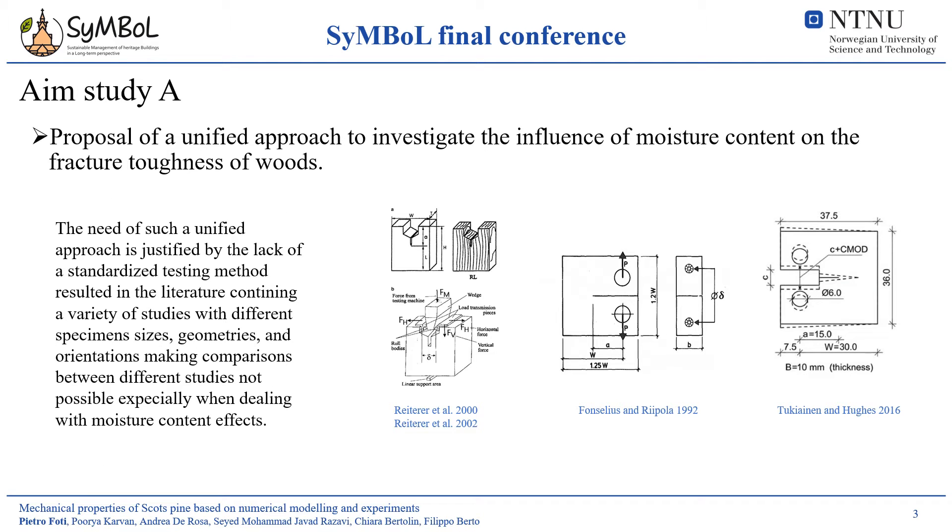The aim of the first study is to provide a proposal to standardize the investigation of the fracture toughness of woods. Such a need is evident going through the available literature that deals with such a topic. In this slide, you can see an overview of different geometries used to determine the fracture toughness of woods. The problem is however not limited to the use of different geometries for the tested woods. The mechanical properties of this material are indeed influenced also by the material orientation, being wood an orthotropic material, or by pre-experimental conditioning.